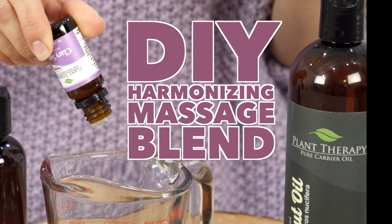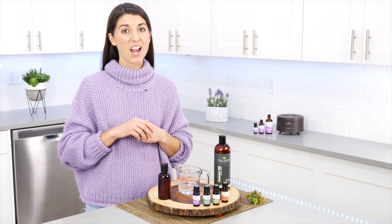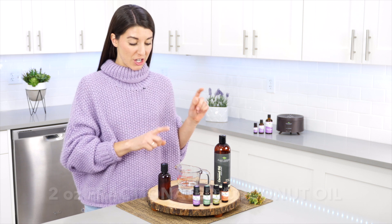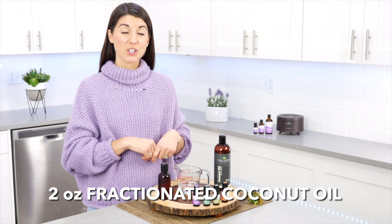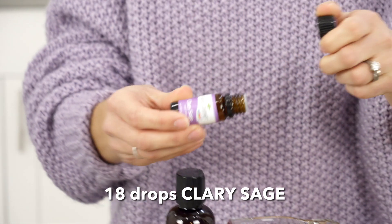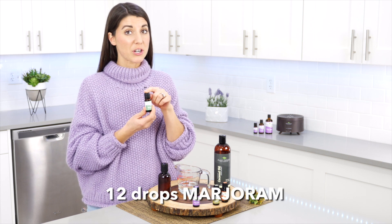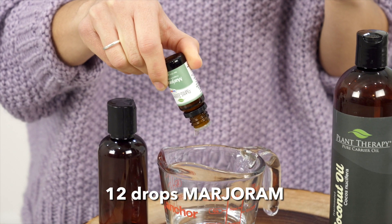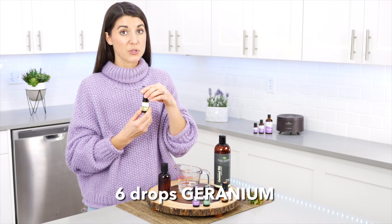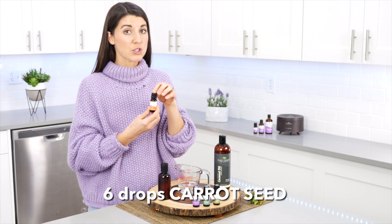Here's an easy DIY to use clary sage in a harmonizing massage blend. For this DIY you will need a two-ounce PET bottle, two ounces of fractionated coconut oil, 18 drops of clary sage, 12 drops of marjoram sweet, six drops geranium bourbon or geranium Egyptian, and six drops carrot seed.